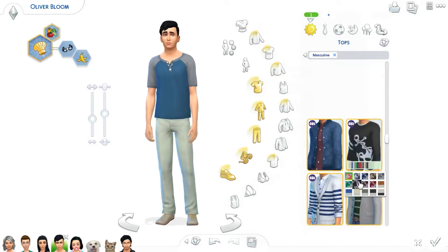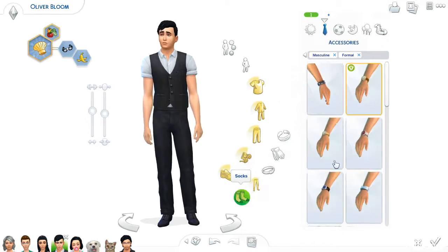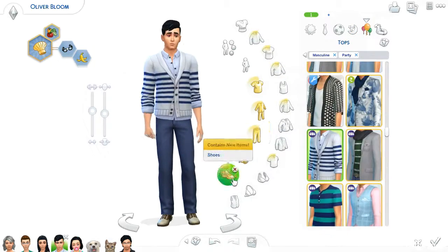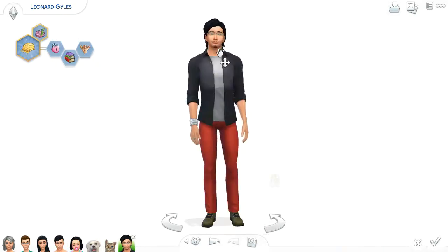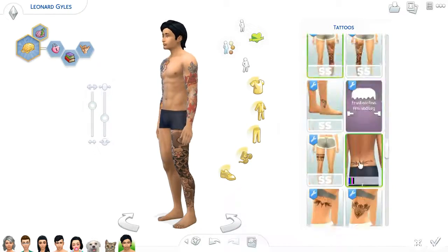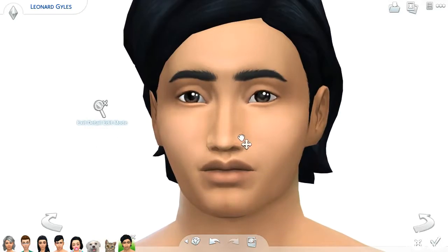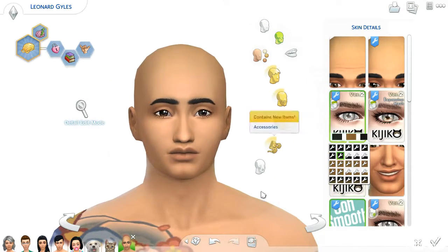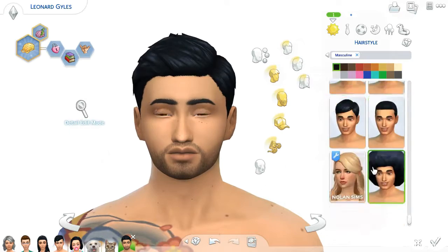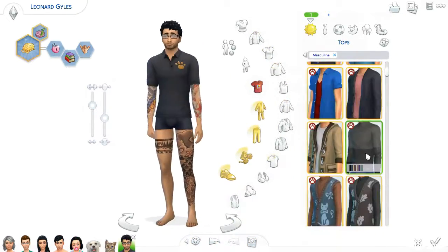Now we're working on Oliver, who is a geek and clumsy — he's Lydia's oldest. He reminds Lydia a lot of her husband, which makes her sad at times, so she kind of pushes him away a little bit. Now we are working on Leonard — Leonard and Lydia actually have matching tattoos on their legs. They got those partially for their father and just kind of to have matching tattoos with one another, which is really cute. If you want to download them, they are in the gallery under hashtag kitty cat pwy or my Origin ID kitty cat pwy 16.